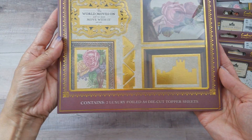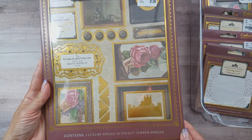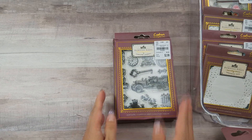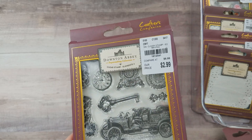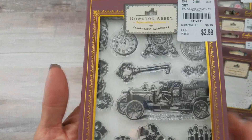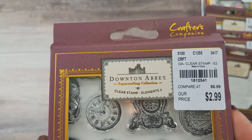These are the only stamps I have. This one is called Elements Two — so there's Elements One and Two, and Sentiments One and Two. I know there are more stamps but this is what I have. You get 13 clear stamps on this one. It's $2.99 and the SKU number is 181-2541.